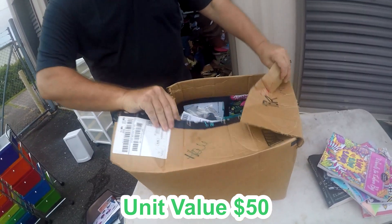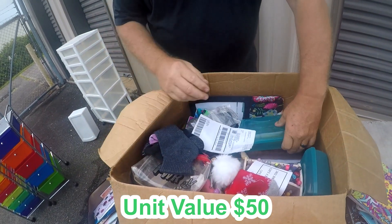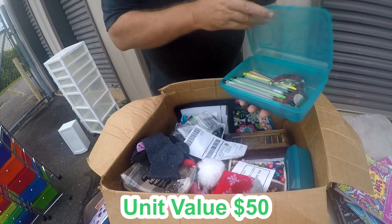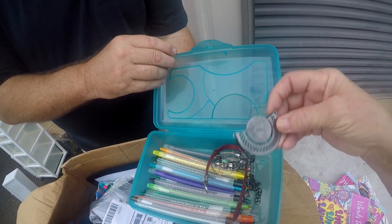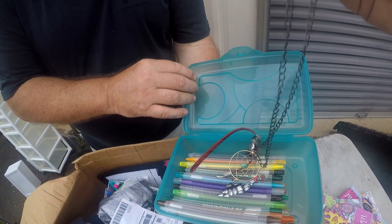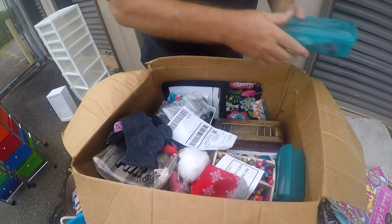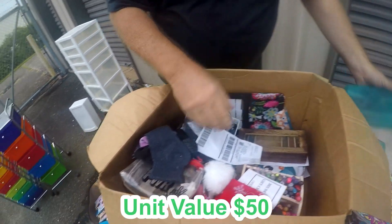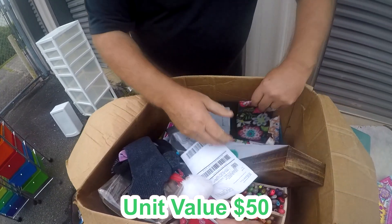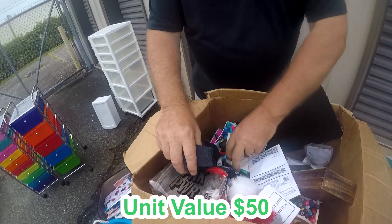What do we got in here? Wow, look at the supplies. A pencil box full of colored pencils. I didn't even notice the jewelry. You noticed the jewelry before I did — of course, that's what women do. We're going to get a better look. The amount of markers in here is impressive.